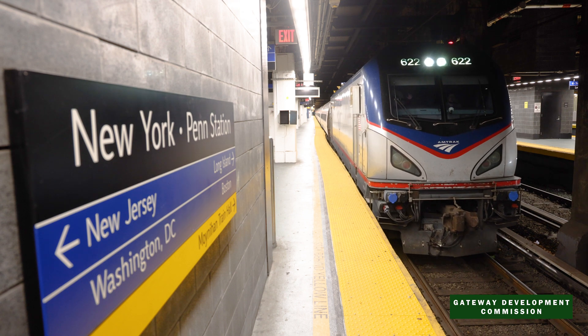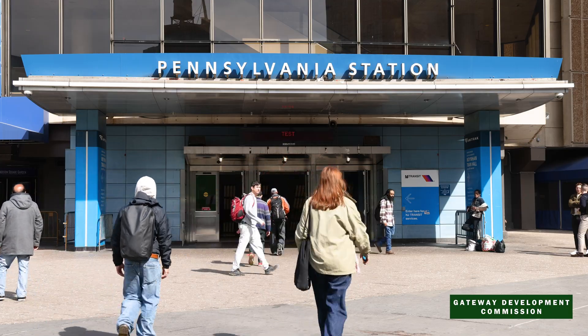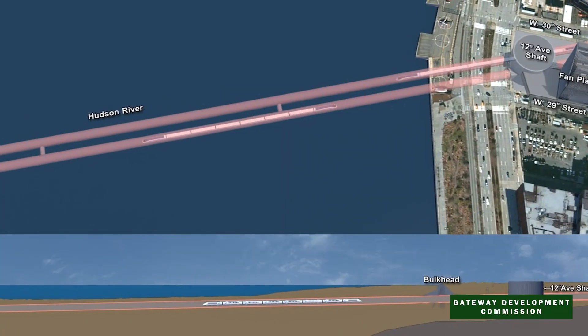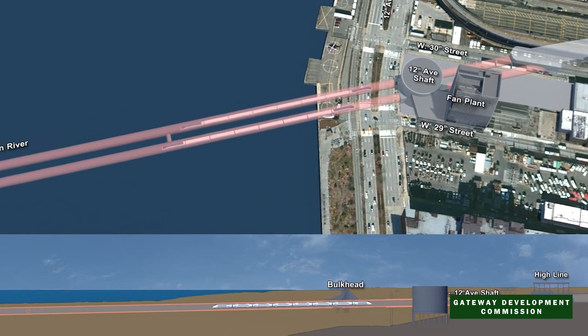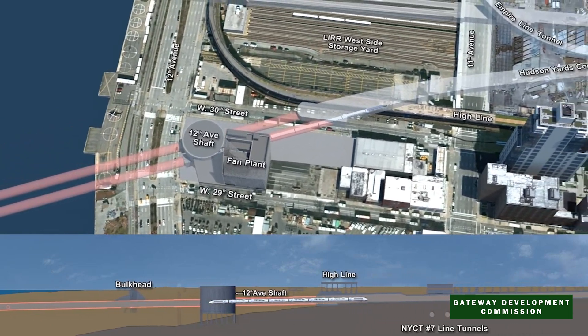The Hudson Tunnel ends at New York's Penn Station, delivering passengers to the same familiar and convenient Midtown Manhattan destinations that they already know. We have the blueprint for a modern, reliable, 21st-century rail system that will change the way the Northeast travels.